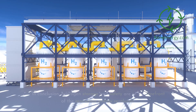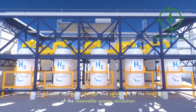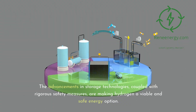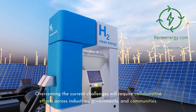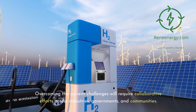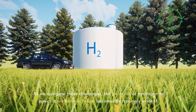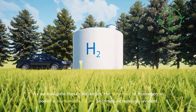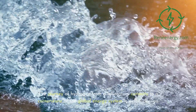In conclusion, hydrogen storage and safety are at the forefront of the renewable energy revolution. The advancements in storage technologies, coupled with rigorous safety measures, are making hydrogen a viable and safe energy option. Overcoming the current challenges will require collaborative efforts across industries, governments, and communities. The potential of hydrogen to power a sustainable future becomes increasingly evident, as its journey from a laboratory curiosity to a cornerstone of the global energy system is well underway.